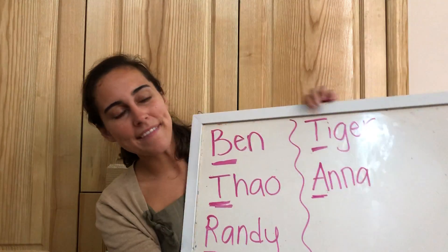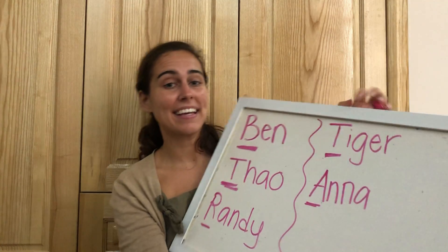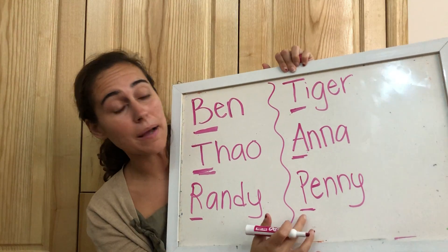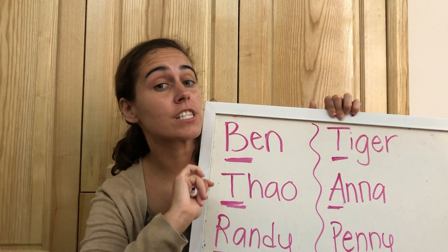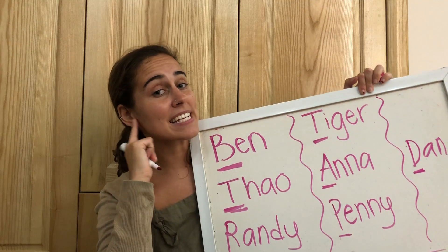Let's do the next one. We have a-a-a-Ana. Anna — the first sound is a-a-a. And then we have p-p-p-Penny. The first sound of p-p-p-Penny is the P. So we're listening for the first sound — p-p-p-Penny. And then finally we have Mr. D-D-D-Dan. The first sound is d-d-d.